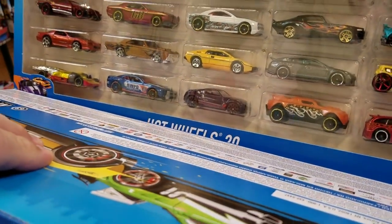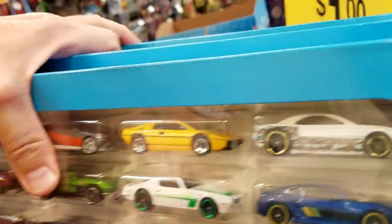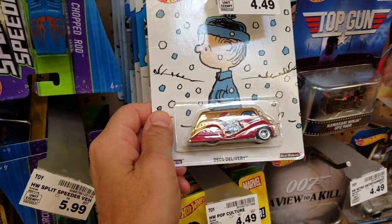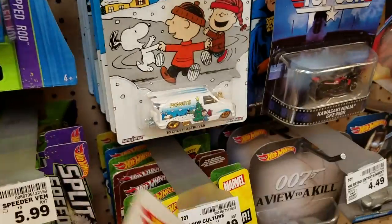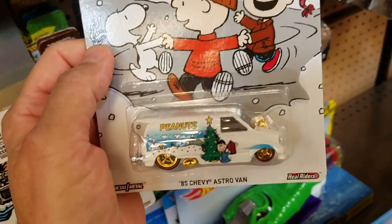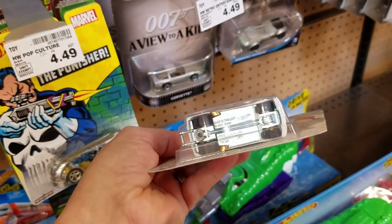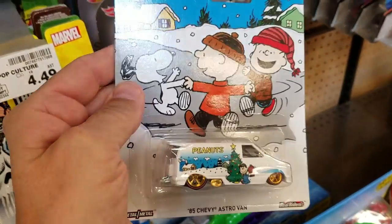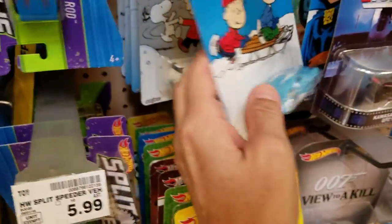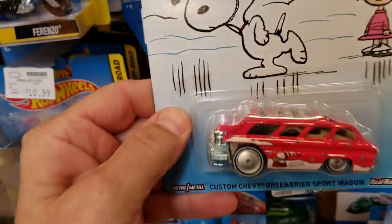Boy, those all have bad tampos - look at that. Nothing new in there. Hey, here's something I haven't seen before - a Peanuts car! Look at that, it's pretty. I've never seen this, never heard of it. This one has Lucy in an '85 Astro van - it's like a drag bus. These are really kind of cool, $4.50 apiece - Rolling Thunder. There's Snoopy too!